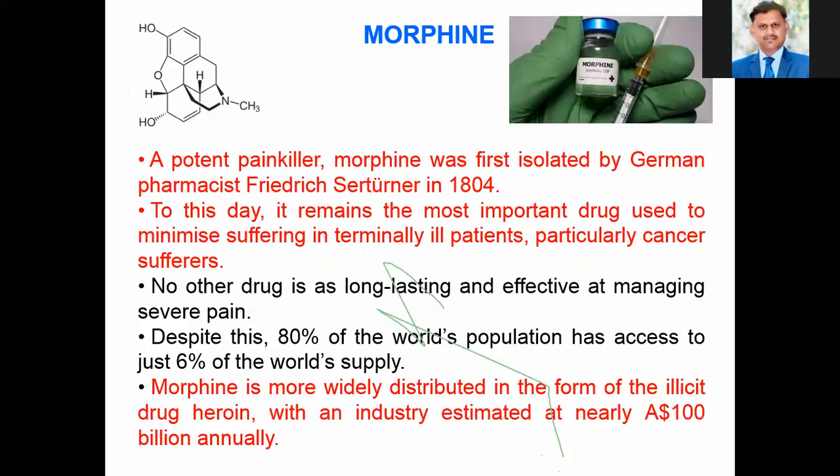Then one of the most important alkaloids — morphine. A potent painkiller, morphine was first isolated by German pharmacist Sertürner in 1804. It remains the most important drug used to minimize suffering in ill patients, particularly those facing cancer. Morphine is more widely distributed in the form of the drug heroin, with an industry estimated at nearly 100 billion American dollars annually.